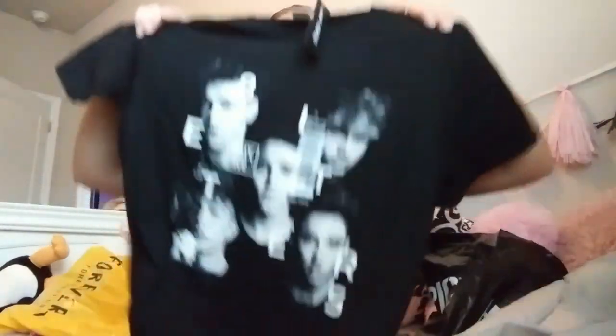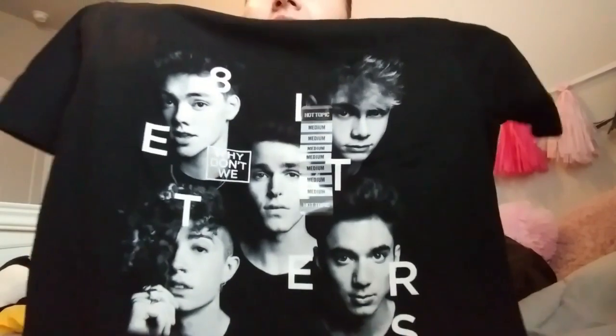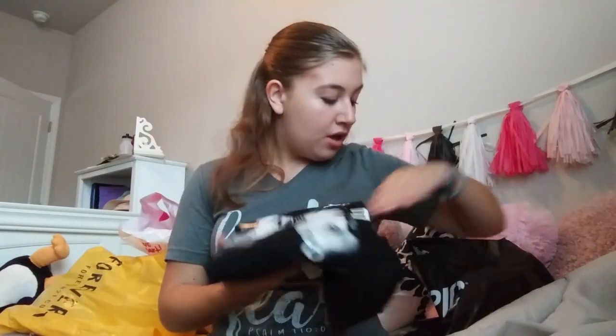It is Eight Letters by Why Don't We. The shirt has their album cover on it. If you guys don't know, I'm obsessed with Why Don't We — I have two other Why Don't We shirts besides this one. One I made and one I ordered from their website. Daniel's face is kind of bent, but that's okay. It's super cute and I got it kind of big because it's 100% cotton, so if it does shrink it'll still fit me. I also like my shirts a little big because I can tie them. Their shirts are normally like $23, so I'm really excited about that one.